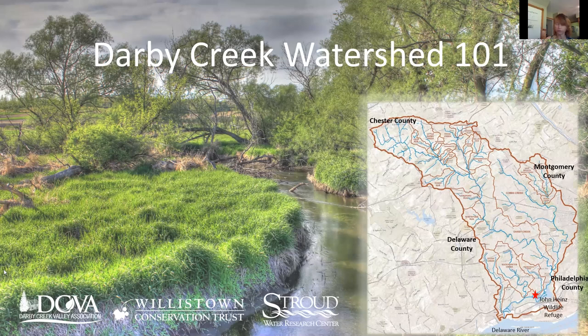Today we have Dr. Catherine Goddard-Domes. We're talking about the fish of the Darby Creek. I'll introduce her in a second and let her share her screen. First, I want to go over some housekeeping. We will have time at the end of the presentation for Q&A.